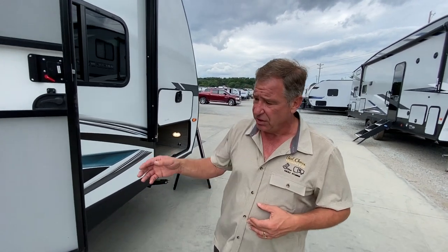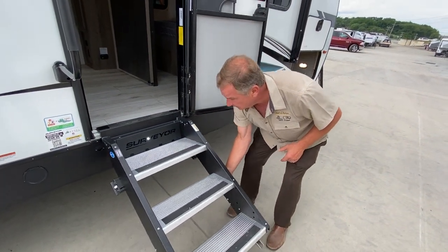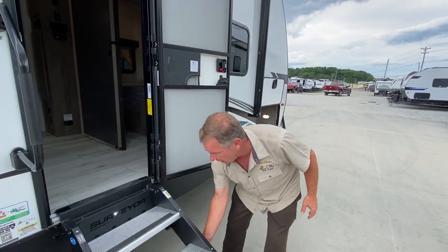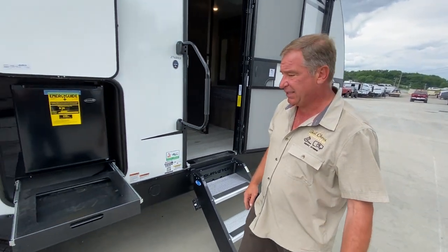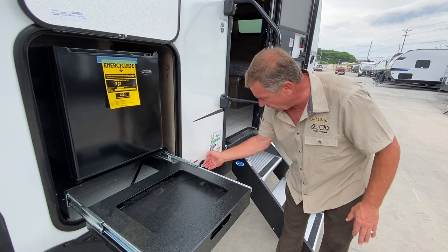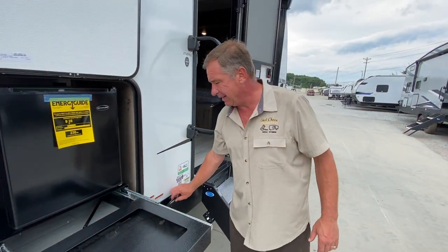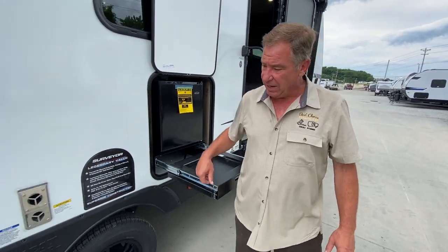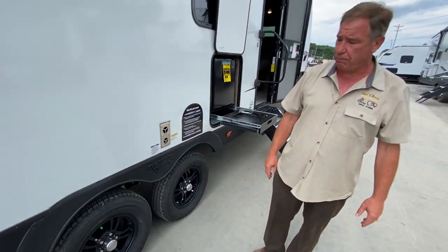Getting back to some of the features, we have our Super Steps here by Mooride — 10 inches in and out for changes in elevation. Going down the side, there comes with a grill here, and you have a spray port with 15-foot coil hose. Outside 110 refrigerator, and we have stylized blackout rims. This does feature a blackout package on it.